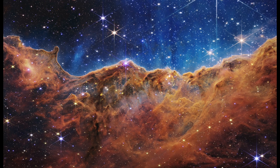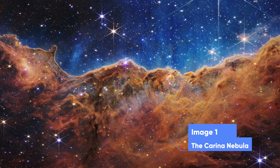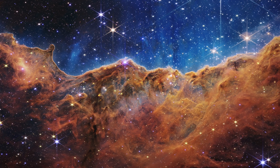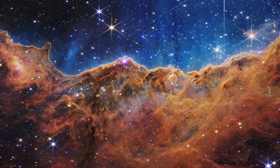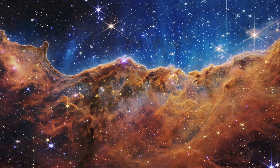I'm super excited to share these with you, so let's jump right in. This first beautiful image is of the Carina Nebula, specifically in a star-forming region called the NGC 3324, captured in infrared light by NASA's new James Webb Telescope. This image reveals for the first time previously invisible areas of star birth.